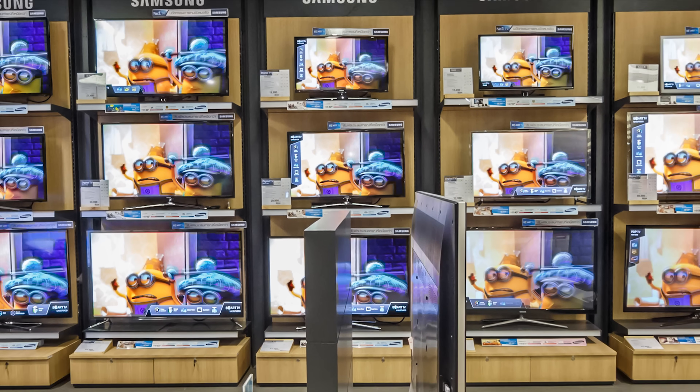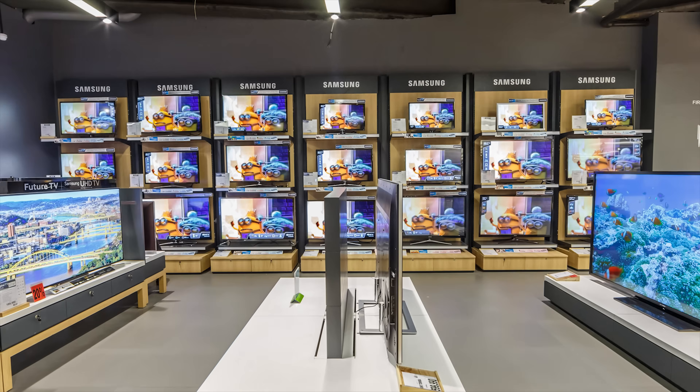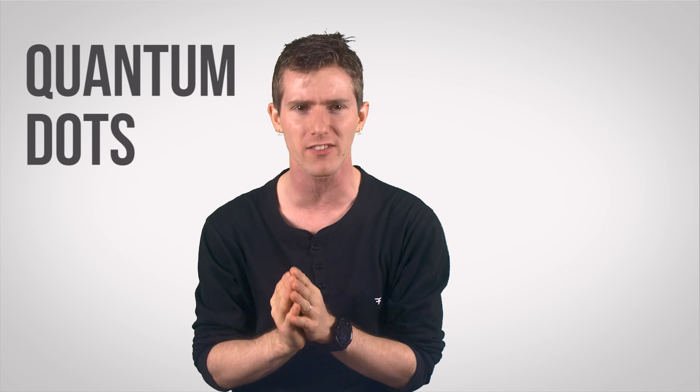And apparently some companies didn't think we'd gone mad enough, so they've introduced a new style which uses little things called quantum dots to increase performance over standard LCDs while undoubtedly increasing standard prices as well. Now modern LCD screens are made up of blue LED backlights that have had a layer of yellow phosphorus added to them, which causes their emitted light to turn from blue to white.